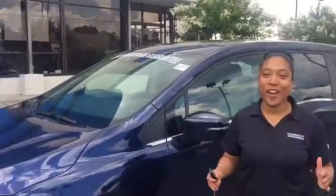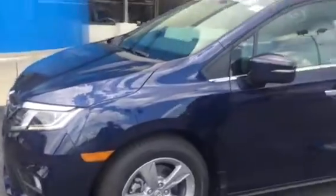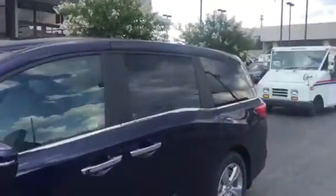Hey David, it's Mary over at Chamberlain Honda. Thank you so much for your online inquiry on the 2018 Honda Odyssey in the blue. Beautiful color, by the way.